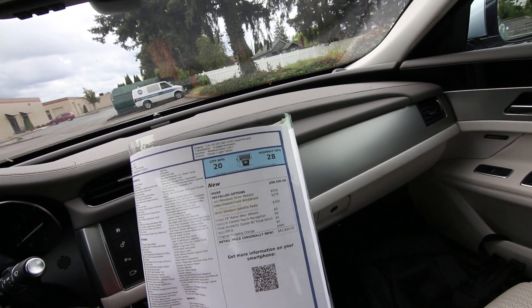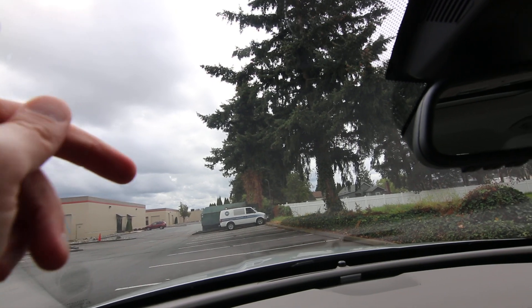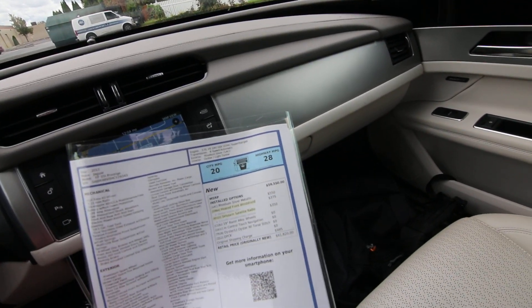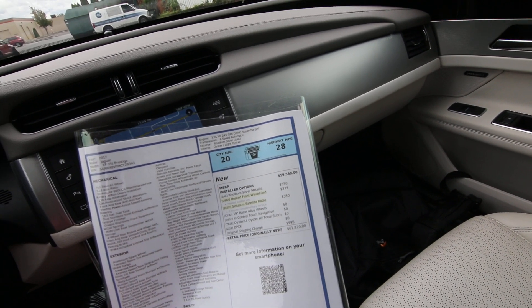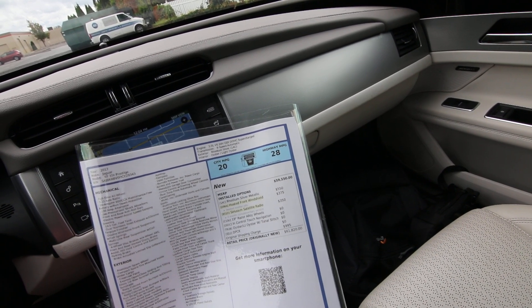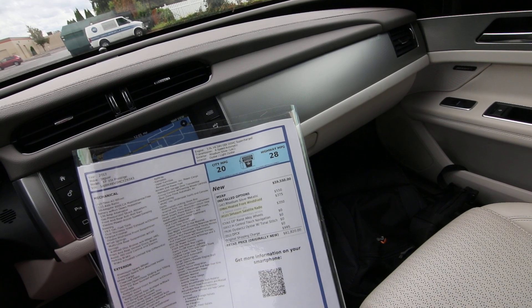It also has a heated windshield — that was a $375 premium. It's hard to see in the video, but you can see little tiny heating elements in the windshield. It doesn't obstruct your view, but it will really come in handy on those cold days when your window starts icing up. 19-inch razor alloy wheels, InTouch control navigation, oyster leather with oyster tonal stitching.